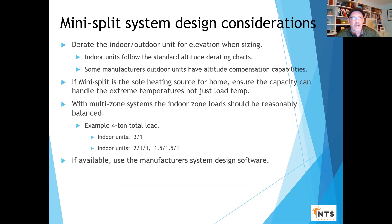For mini splits: both outdoor and indoor units need to be rated for altitude. Some of the better technology — the outdoor units can compensate for altitude. You've got to make sure they can handle the low temps. Try to balance the zones, and I'd really recommend using the manufacturer's design software — especially with multi-zone, because at really cold temperatures not all zones will be calling at once, so you can get a little more capacity out of the same outdoor unit by having indoor units switching modes.